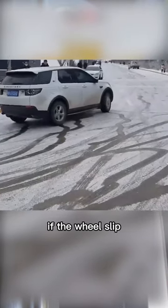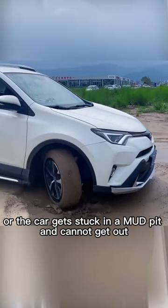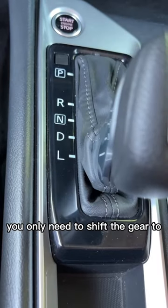Second, when starting in the snow in winter, if the wheels slip or the car gets stuck in a mud pit and cannot get out, you only need to shift the gear to L to get out of trouble easily.